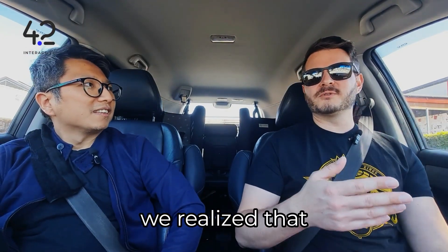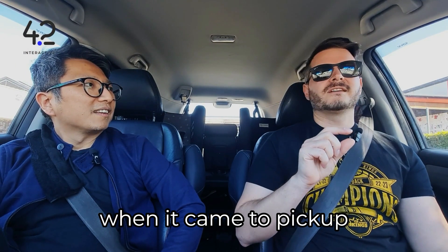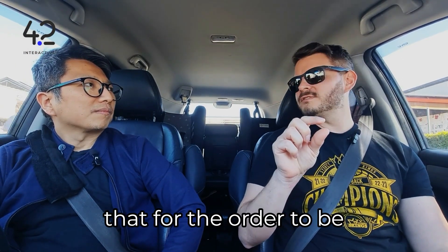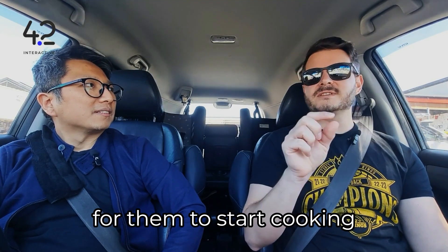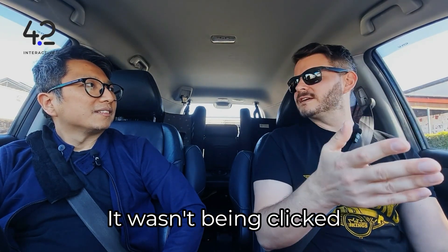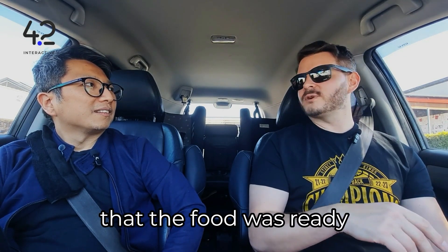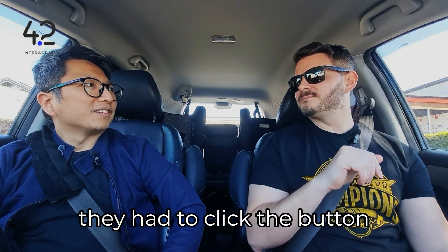We didn't do the testing, and we realized that when it came to pickup, the conversion at that final stage — clicking the button for the order so they would start cooking it — wasn't being clicked at the right time. People were showing up expecting that the food was ready, but they didn't know that they had to click the button.